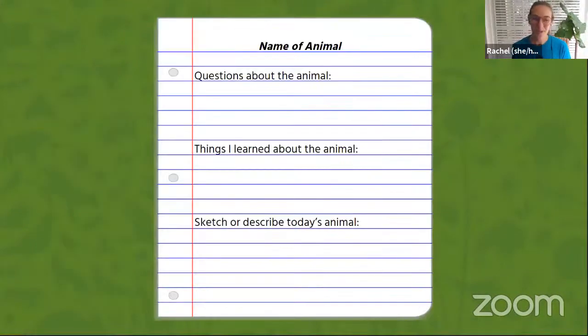If you'd like, use this opportunity to grab a piece of paper and a pencil so you can record your experience while you're watching. You can note down any questions you have, maybe a few facts that you've learned, or draw or write a description of what the animals we're meeting today look like. So let's get started. I'm going to switch our camera over to Leslie so we can meet our live animals today, and you'll see me again in a little bit.